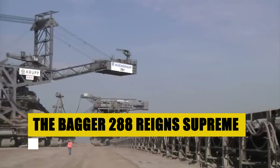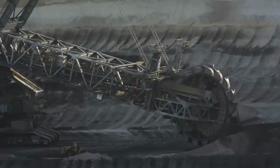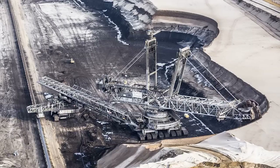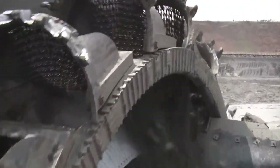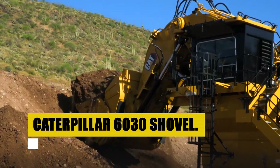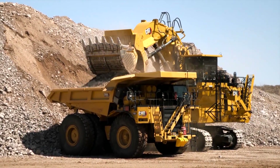In this realm, the Bagger 288 reigns supreme. This behemoth — the largest mobile machine in the world — stretches 240 meters with a 45-meter wheel diameter. Picture its 18-cubic-meter buckets tirelessly excavating, driven by a 13,000-horsepower heart. Then witness the power of the Caterpillar 60-30 shovel, a more compact yet formidable player in this mining symphony. Its 78-cubic-meter bucket is a testament to its strength, making it an indispensable ally in the relentless pursuit of coal.